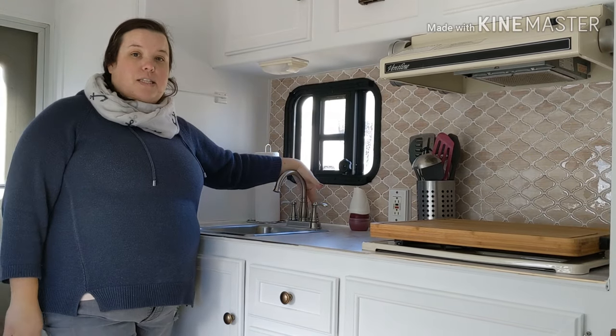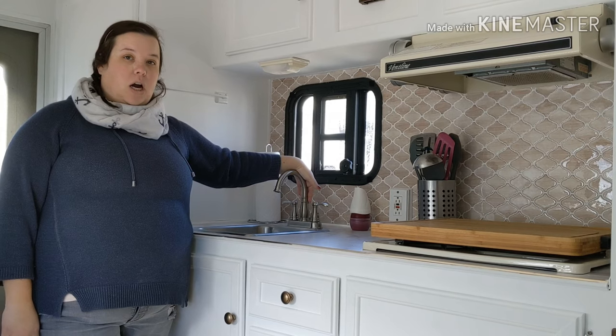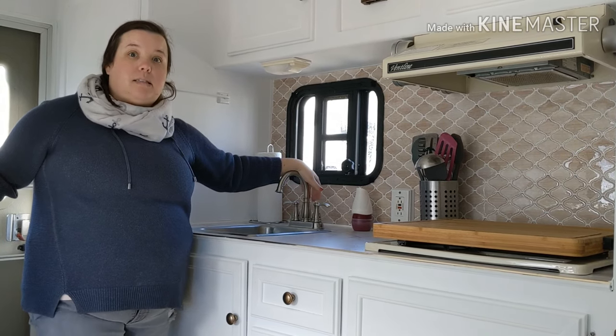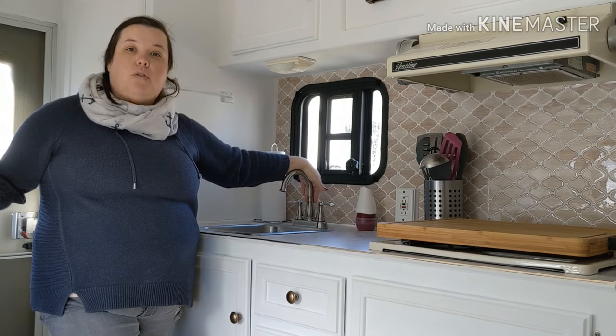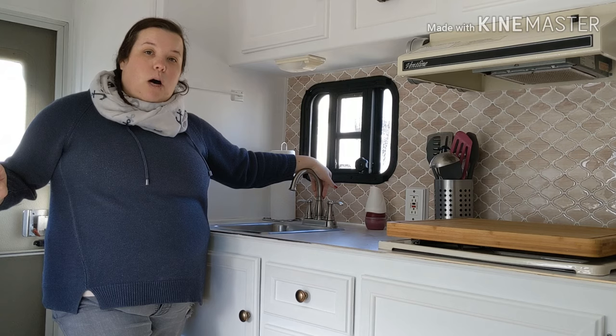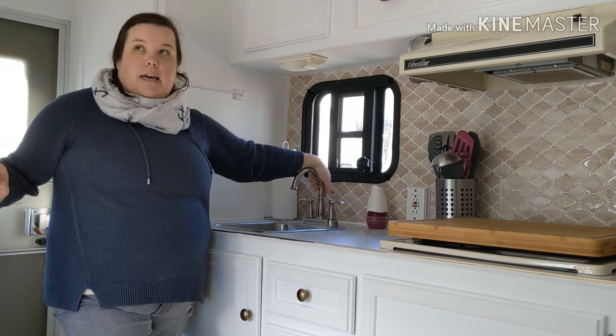We did change out the faucet — this is a Kohler faucet we bought from Menards. We haven't run our water yet; it's still winterized because it's still cold here. We're trying to get down to Florida — we'll be there for a month — and then we'll go ahead and run our water and get all of that taken care of.